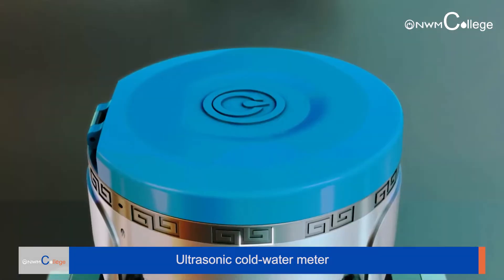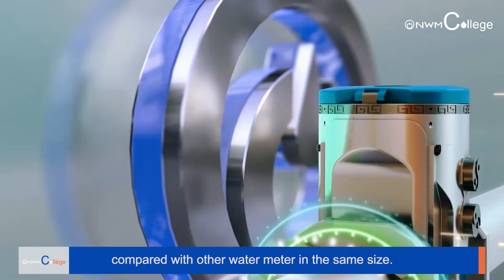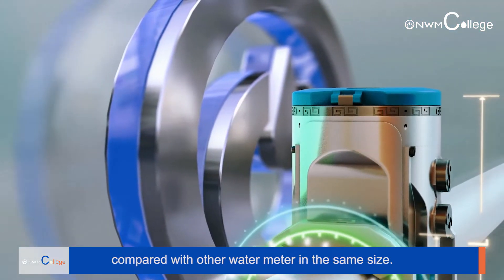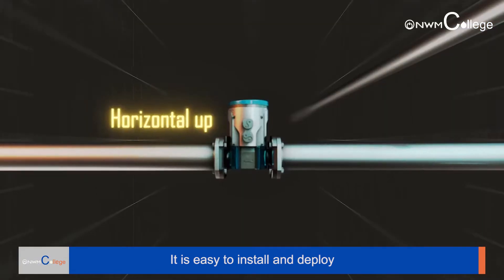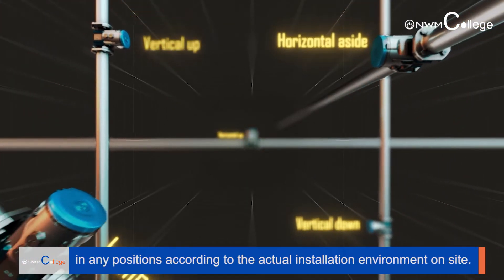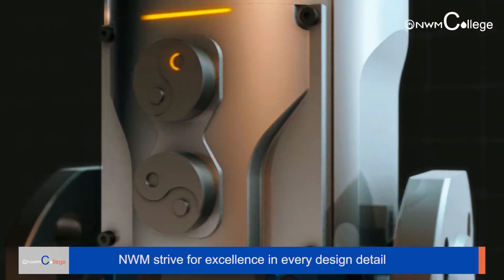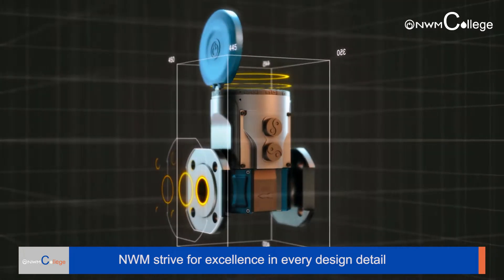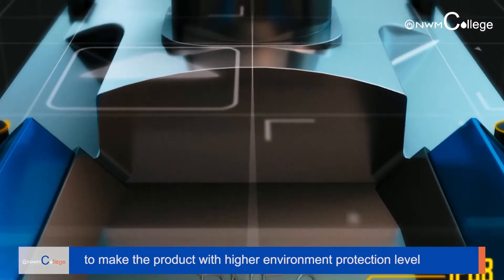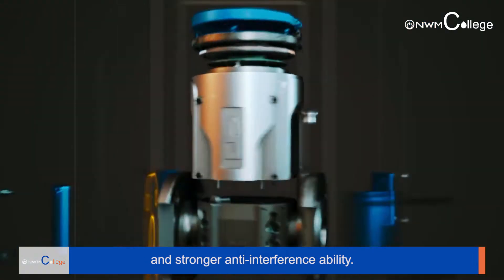The ultrasonic compact water meter is smaller and lighter compared with other water meters of the same size. It is easy to install and deploy in any position according to the actual installation environment on-site. NWM strives for excellence in every design detail to make the product with a higher environmental protection level and stronger anti-interference ability.